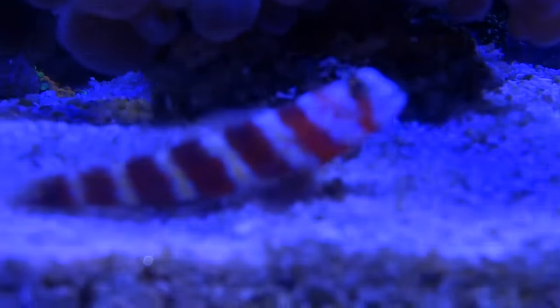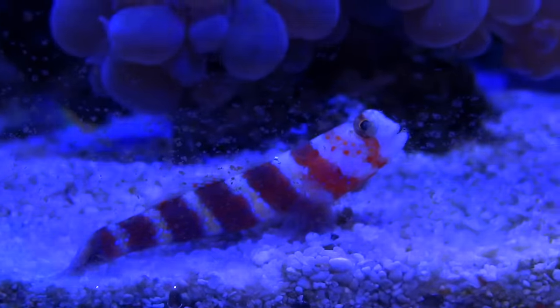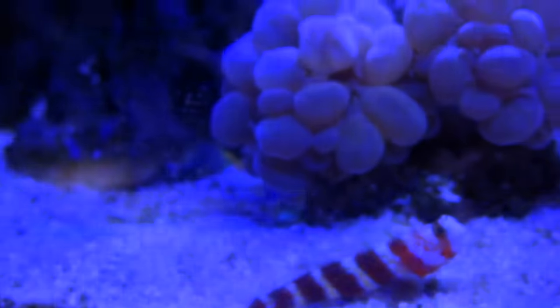Here's a little close-up of this goby again. I do have a blenny in here too, a scooter blenny. We'll see if we can get him out at some point.